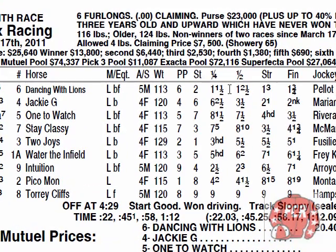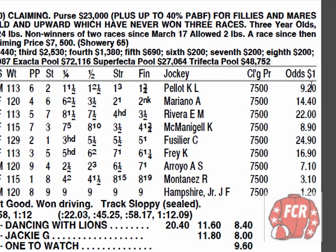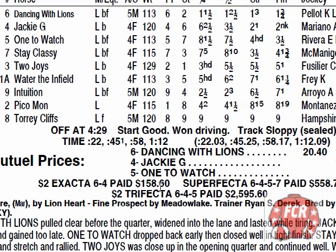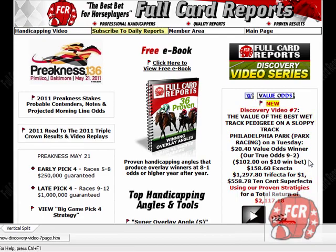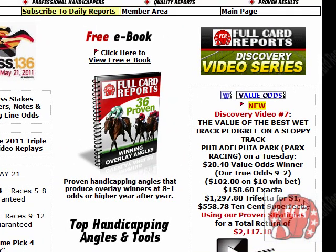Here's the deal — she went wire to wire. She's a mudder. Lionheart is the sire, Metal Lake on the other side. That's definitely mud — mudder over mudder. She loved it out there. Final odds were 9 to 1. $20.40 in the win mutual, $158.60 exacta. Tri paid well. A $10 win bet returns $102. Exacta $158.60. My trifecta strategy — we cashed for $1, returned $1,297.80. And $0.10 on the superfecta paid $558.78 on my strategy. Total return in the get-out race on a Tuesday at Philly: $2,117.18.